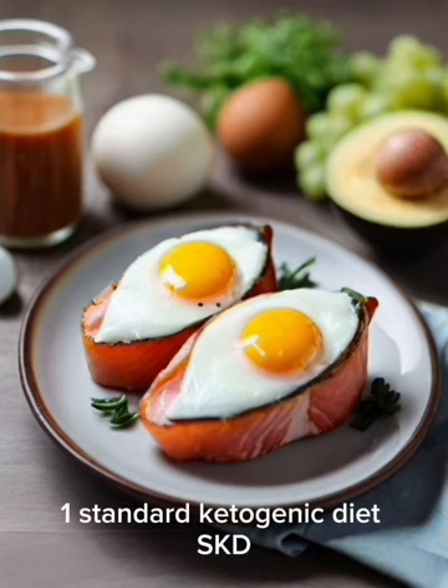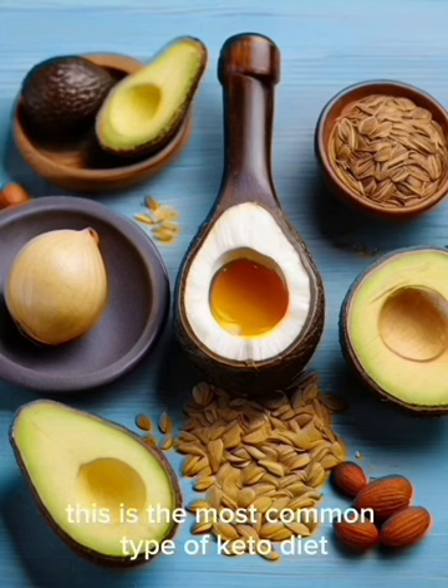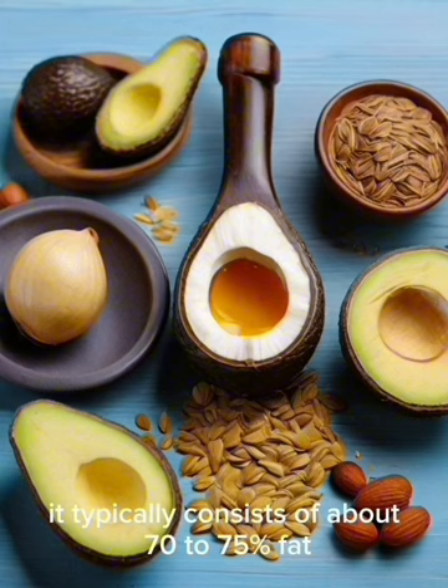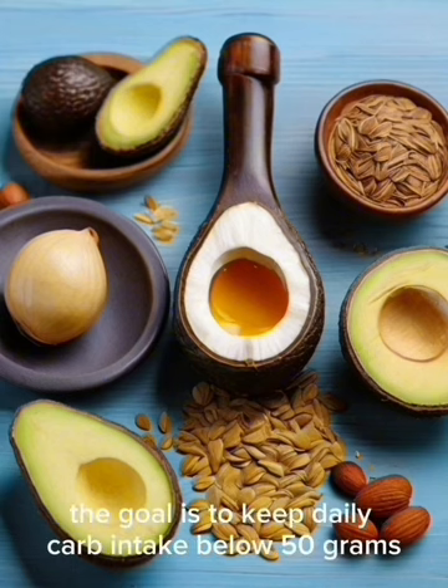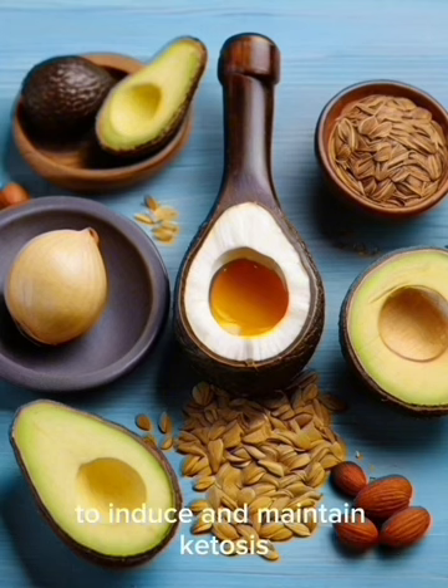1. Standard Ketogenic Diet (SKD): This is the most common type of keto diet. It typically consists of about 70–75% fat, 20–25% protein, and 5–10% carbohydrates. The goal is to keep daily carb intake below 50 grams to induce and maintain ketosis.